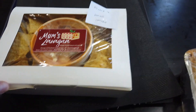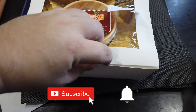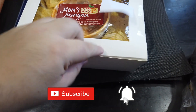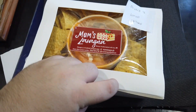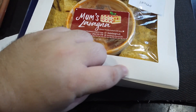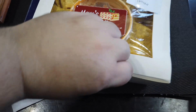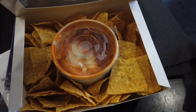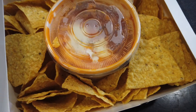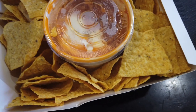Wow, check this out. Not only do I get lasagna, but they also sent a box of nachos. Nice of them. Mom's Lasagna — always freshly baked with love. This is a great story. This is the small size of their nachos with a dip.